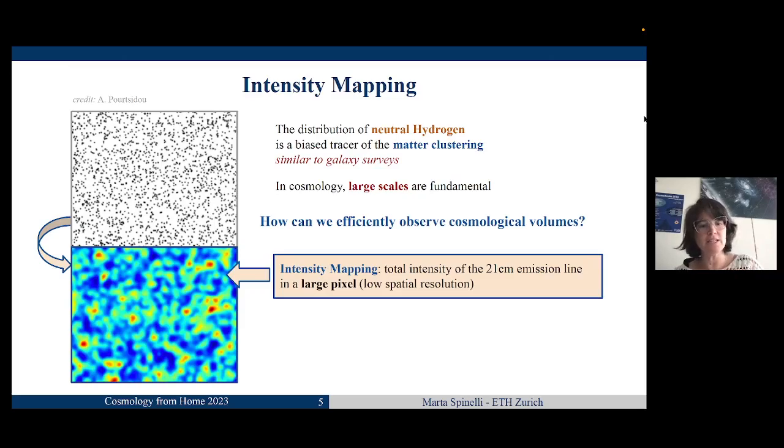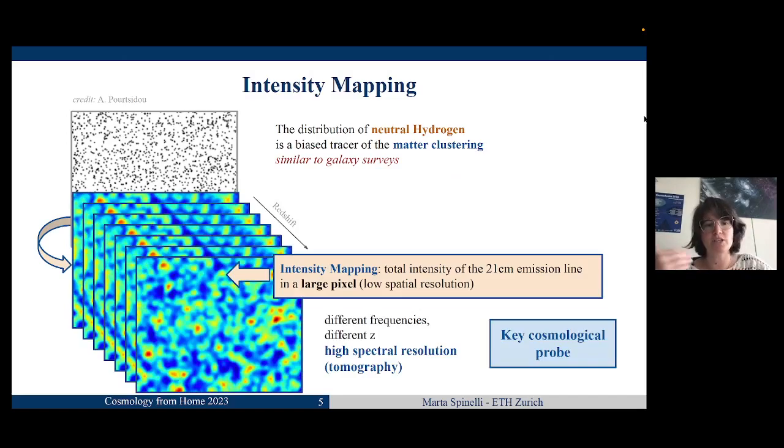This results in a map quite similar to a CMB map, so some techniques we use in intensity mapping are similar to those developed for the CMB. But what is interesting is that we are mapping something that evolves with redshift, so by scanning different frequencies we can see different redshifts — giving us a tomographic view of the universe, a high spectral resolution tomographic view. This proves how much 21 centimeter intensity mapping can be a key cosmological probe, especially for observing the evolution of dark matter and dark energy.